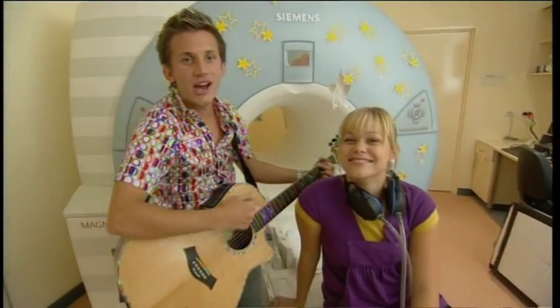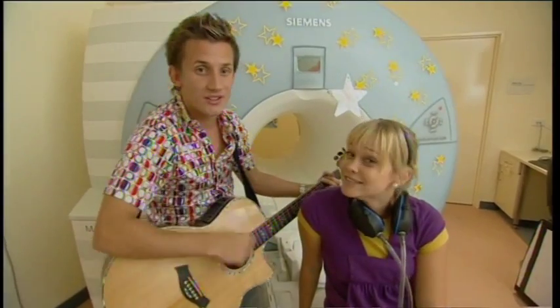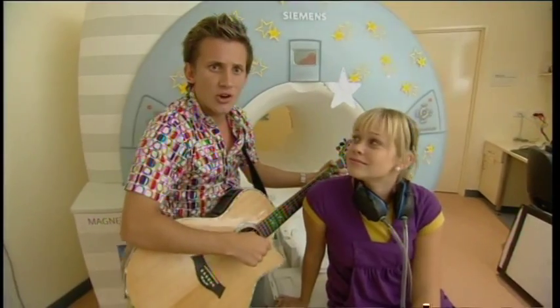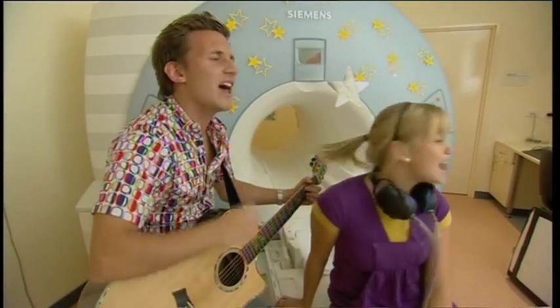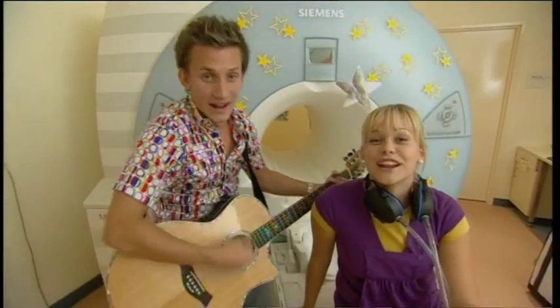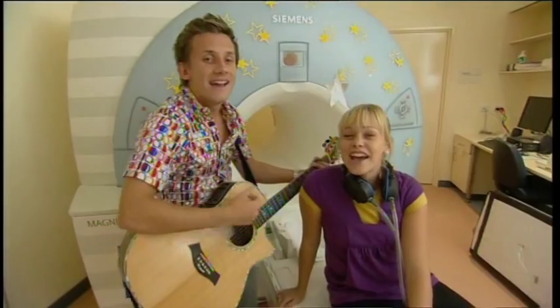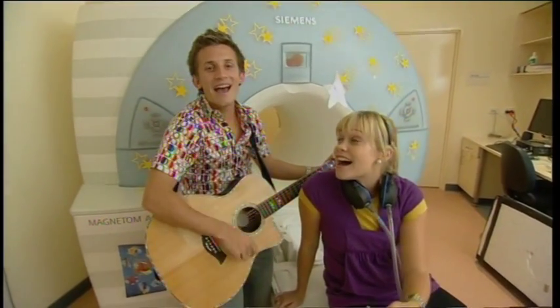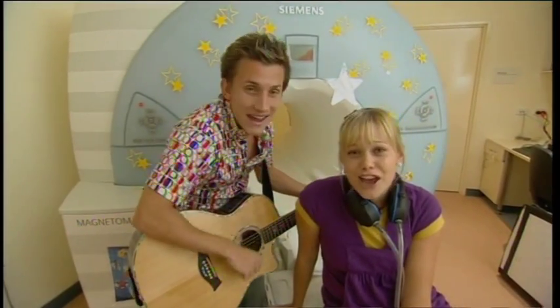It won't hurt you none when you're in it, and it makes a loud thumping noise when they begin it — a ring-a-ding-ding. You and I at the MRI, you and I hanging at the MRI, at the MRI.